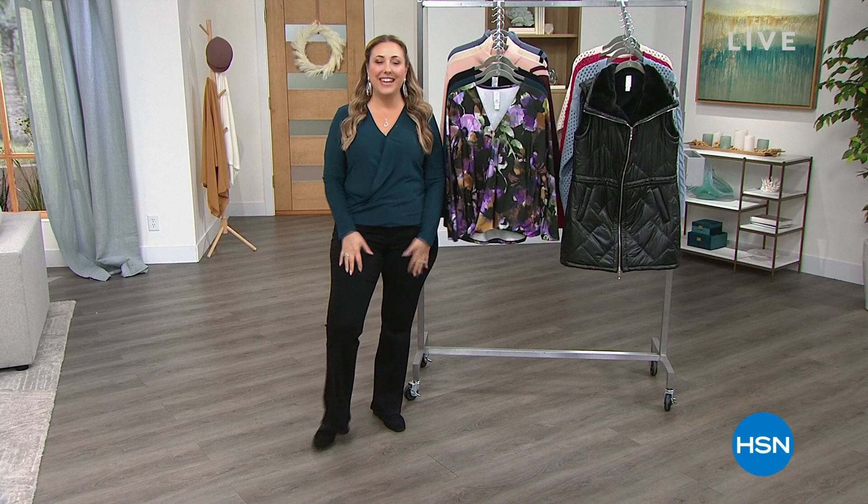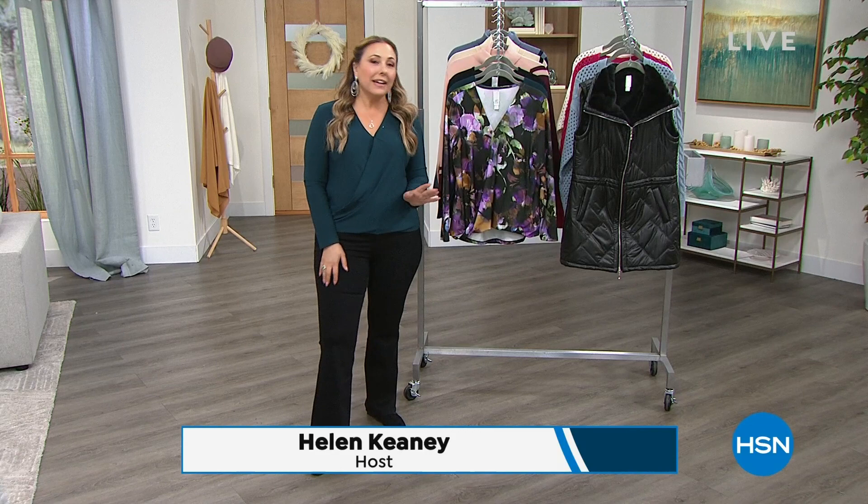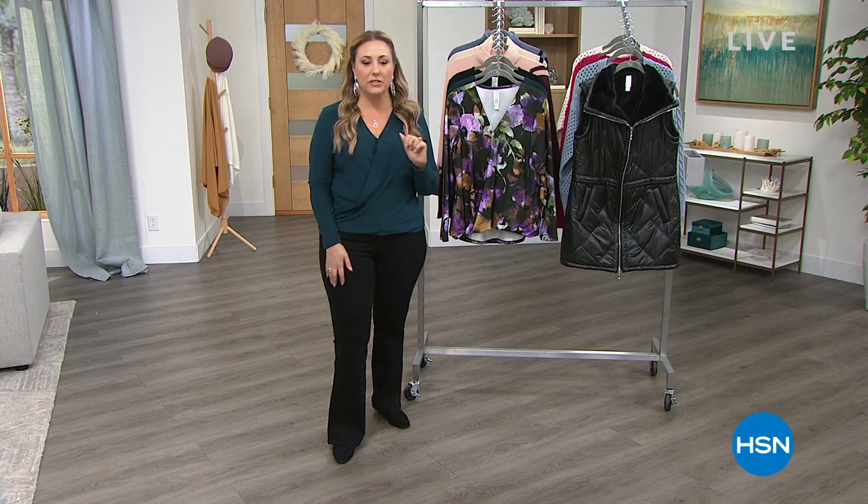Good morning, everyone. I'm so glad you're joining us. We're here live in the HSN Studios. My name is Helen Keeney. I'm going to be your host for the next two hours. My second hour I have an hour of amazing fine jewelry. I'm wearing the paraiba necklace — it is absolutely incredible from Michael Valitutti.